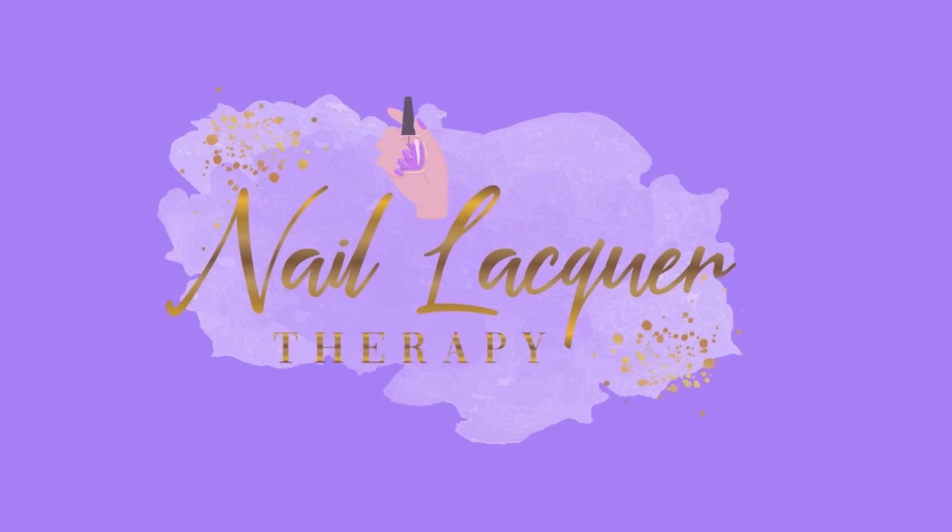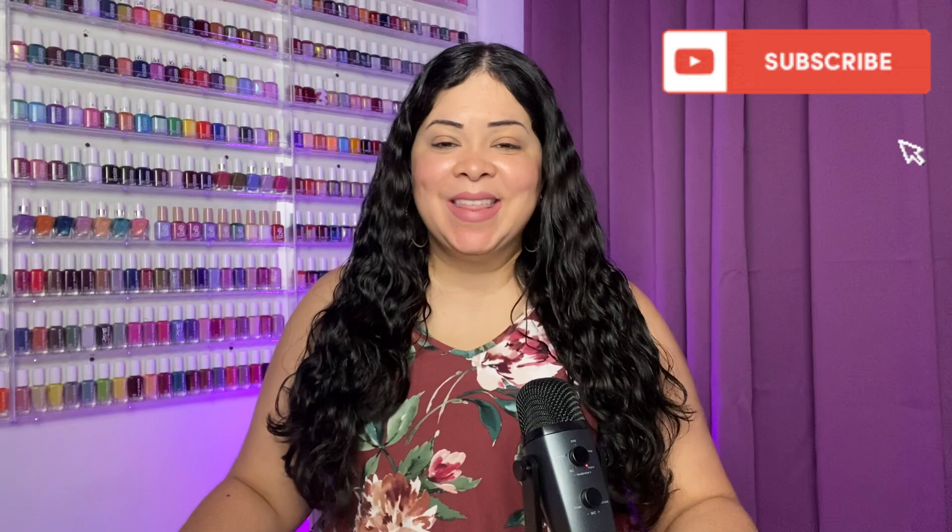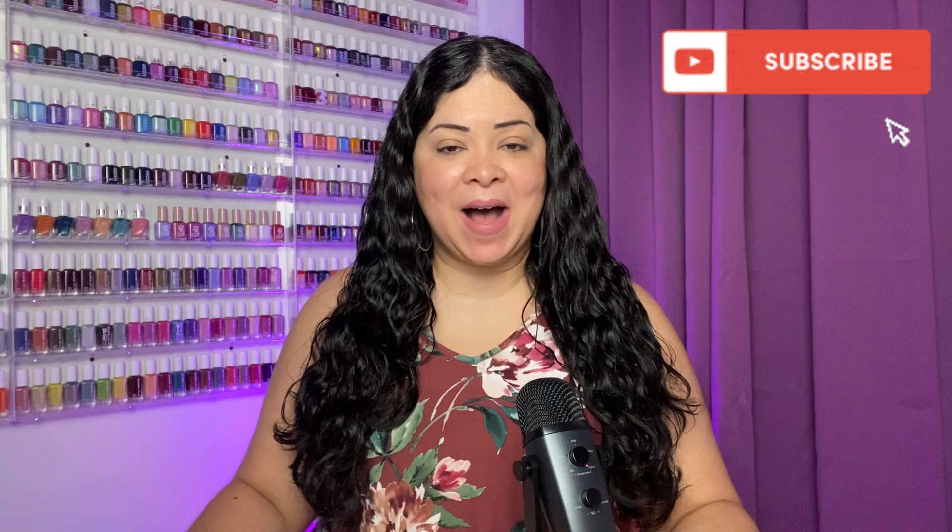Hey guys, it's Janiksa and welcome to another Nail Lacquer Therapy Session. Today we're going to take a look at the Morgan Taylor Fall 2023 Collection. This collection is called Change of Pace. It consists of six polishes and Morgan Taylor did send these to me in PR to review for you. So thank you very much to Morgan Taylor for sending these my way.